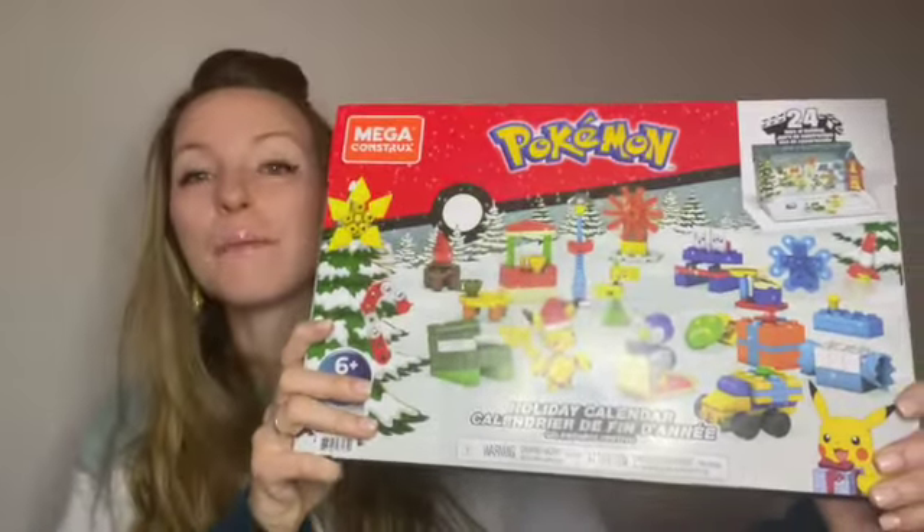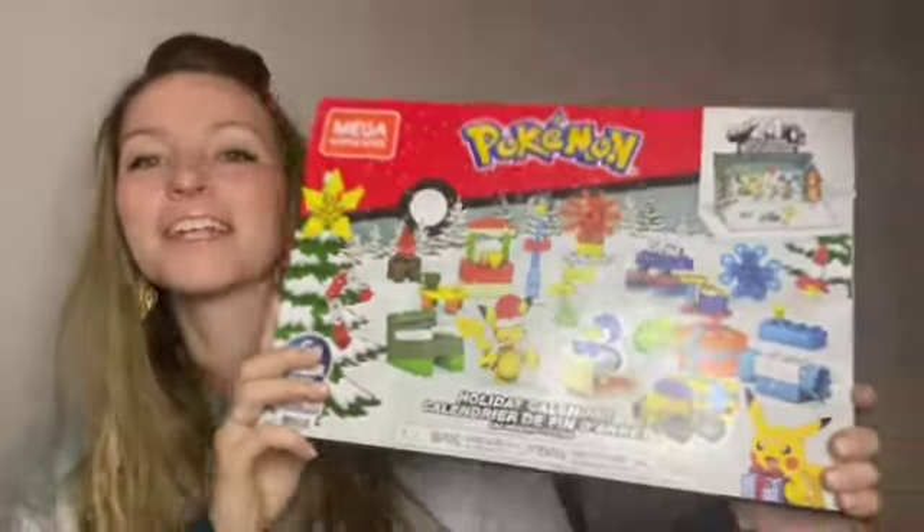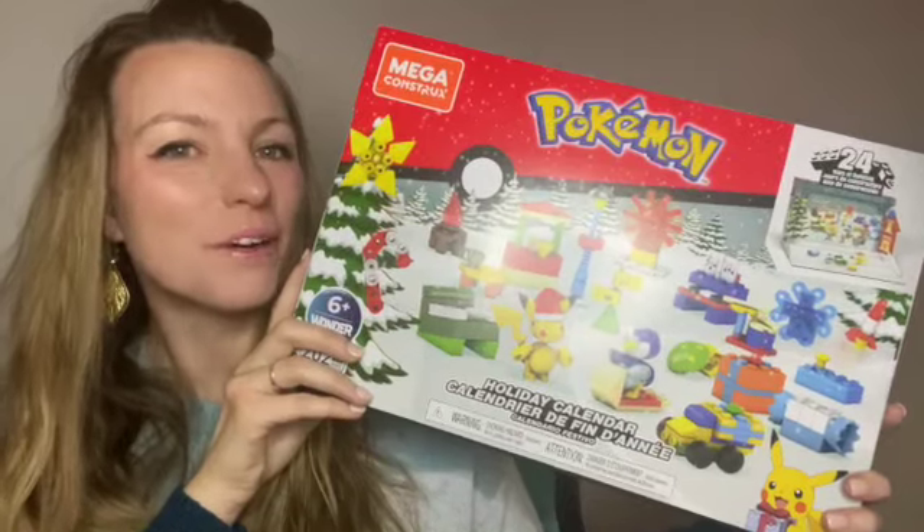Every day this month we are going to be opening up this Convega Construx Pokemon Advent Calendar where we get to build one little project every single day until Christmas. Let's see what we'll build today.